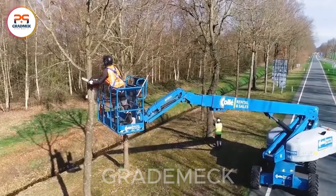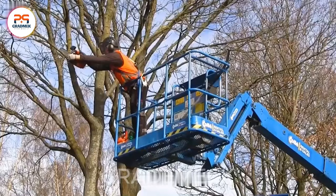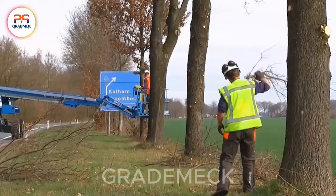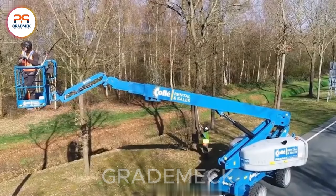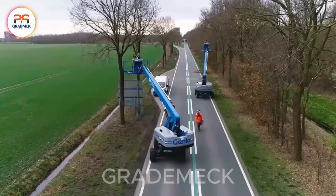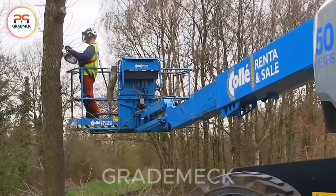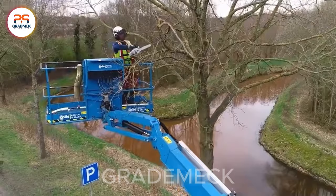Tree pruning and landscape maintenance are crucial for preserving the green and beautiful living environment in urban areas. Here, experts utilize a high-end crane to reach challenging areas, aiding in the upkeep of roadside landscaping. With its flexible and agile design, the crane easily maneuvers through rough or tight spaces, enabling precise and meticulous tree trimming. Its exceptional lifting and moving capabilities help employees achieve an optimal working posture, enhancing overall work efficiency and ensuring both the health of urban greenery and the well-being of workers.